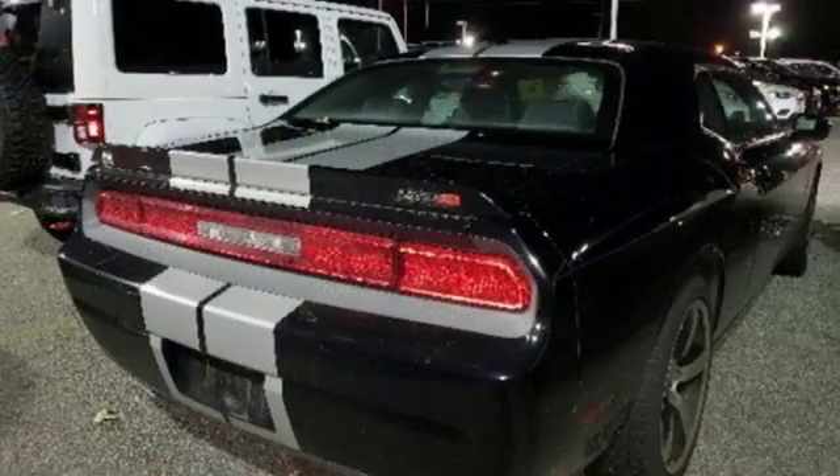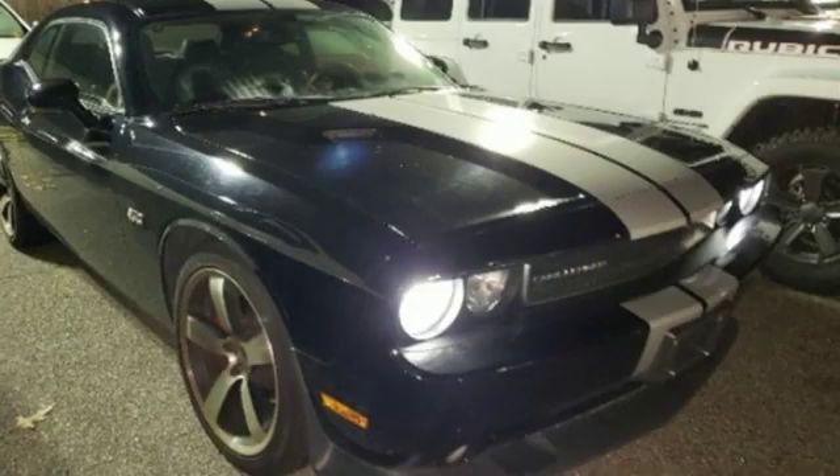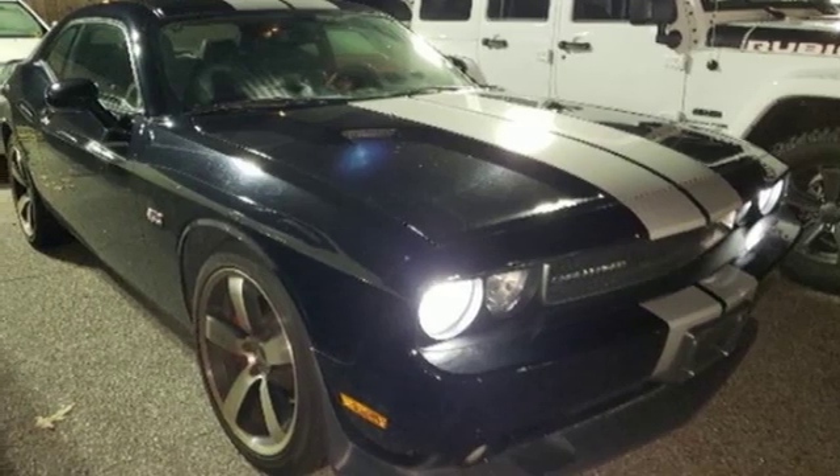This daring Challenger offers the perfect blend of amazing power and performance, combined with style, safety and supreme comfort. You need to see this one for yourself. Come on in today and take it for a test drive.